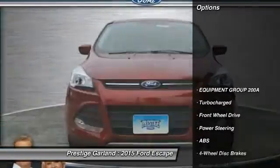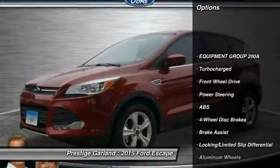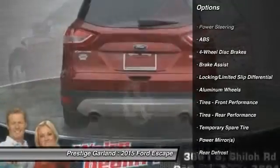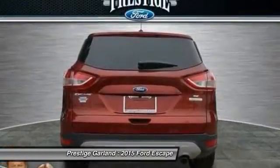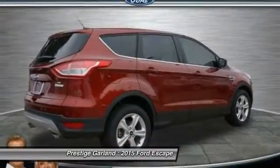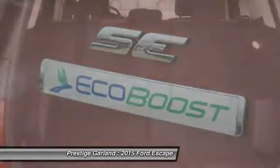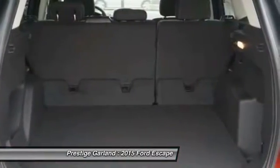Here are some of this vehicle's great options: anti-lock braking system, stability control, traction control, steering wheel audio controls, air conditioning, driver airbag, power steering, adjustable steering wheel, four-wheel disc brakes, aluminum wheels.